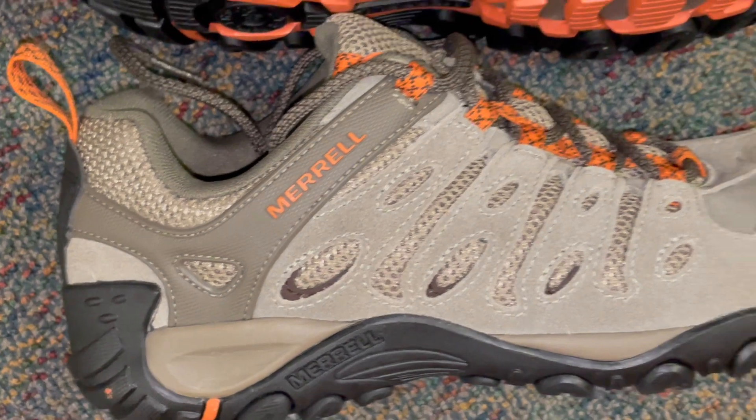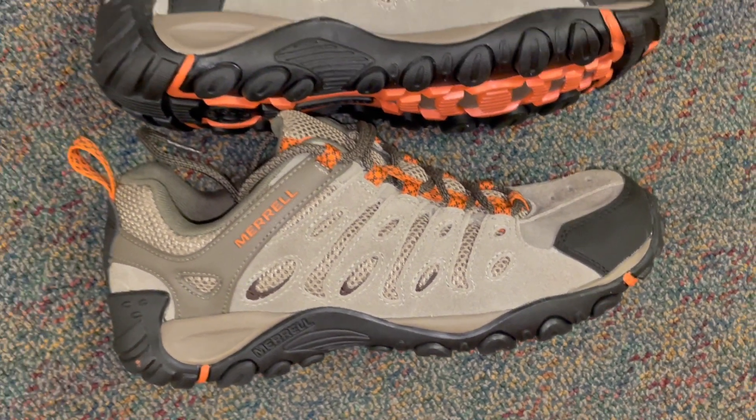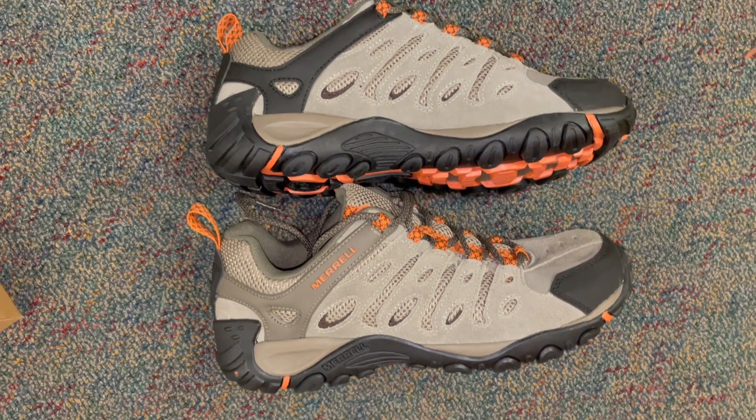Plus, the sleek design and color options make them versatile for both trails and everyday wear. Elevate your hiking experience with the Merrell Crosslander 2 Hiking Shoe.